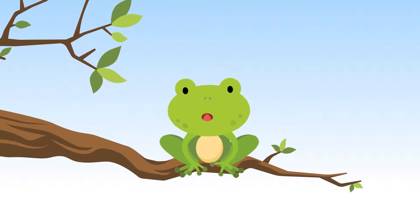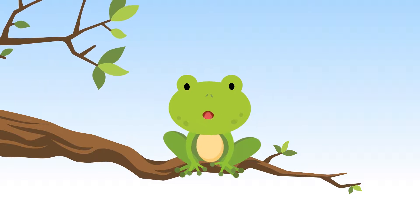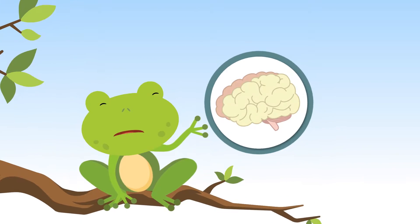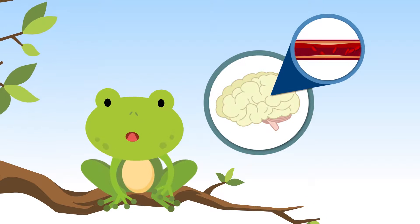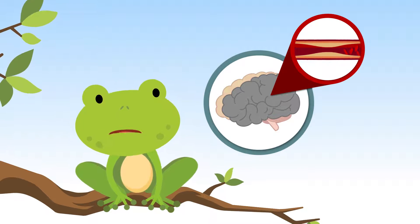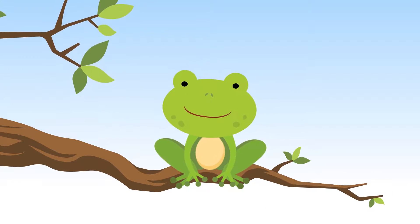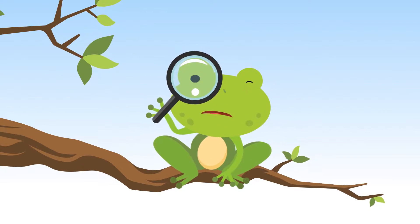Hi there, I'm Hoppy the Frog, here to help you look for the signs of a stroke. A stroke is when blood suddenly stops flowing to part of someone's brain. This can really hurt them, so you need to learn to spot one. But how do you know what to look for?